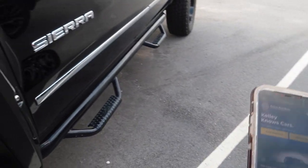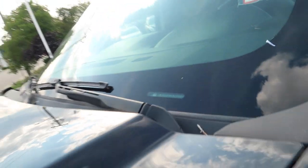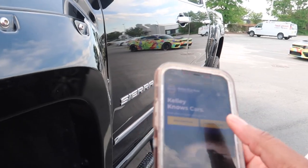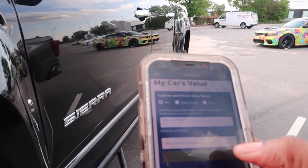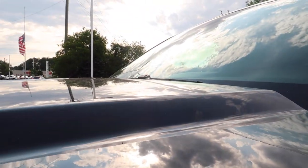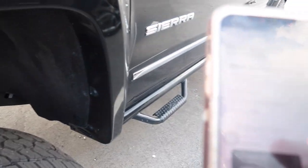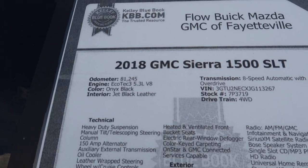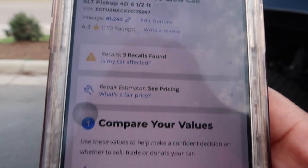So I've got the Kelly Blue Book pulled up here. I'm putting the VIN number in to get a value for this truck. It's an 8-speed — they want me to verify the information. The mileage checks out. This truck also has three recalls on it.